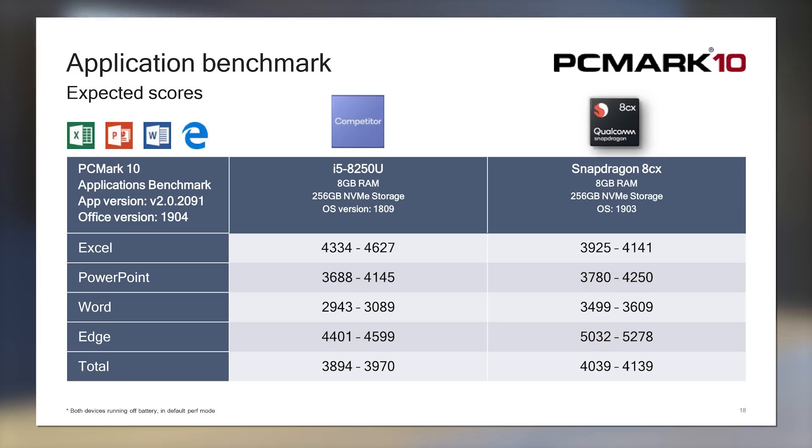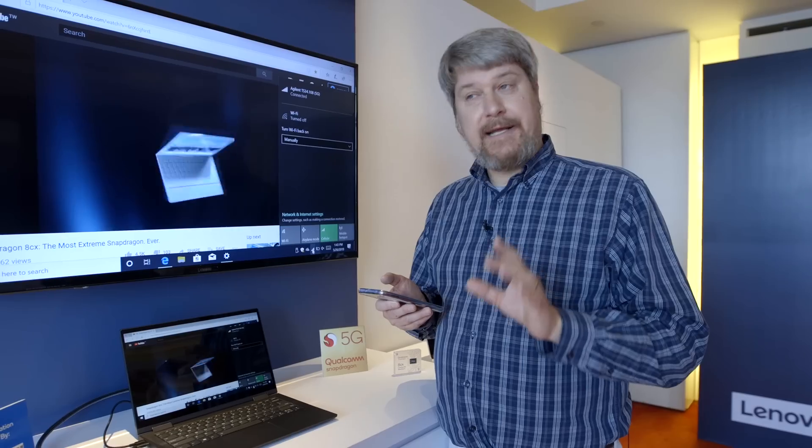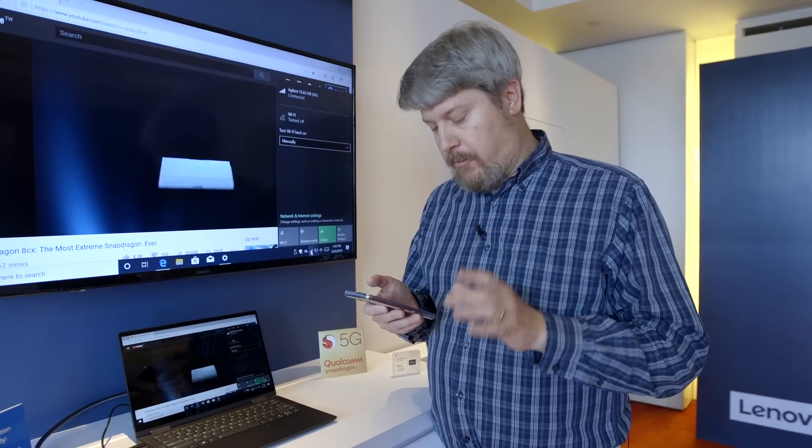We're running PCMark10, a new application benchmark that covers Office apps — Excel, Word, Edge, and so forth. What Qualcomm is reporting is scores of 4,039 to 4,139 for the 8CX. That's a tad above what the Core i5-8250U is delivering at 3,894 to 3,970. So that's a good indication that performance is going to be comparable.